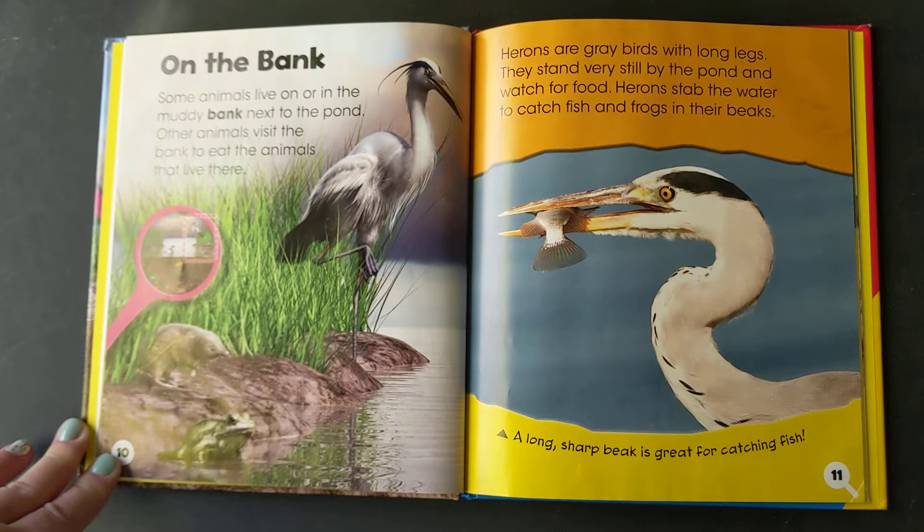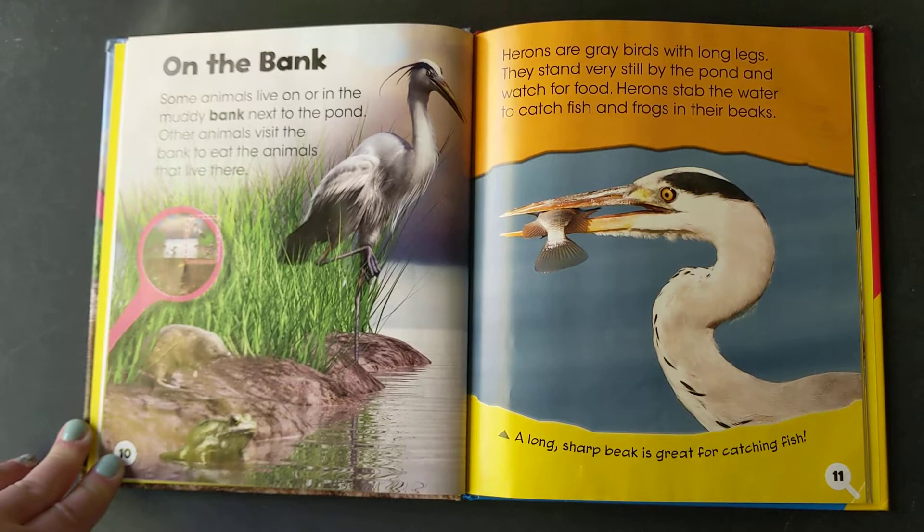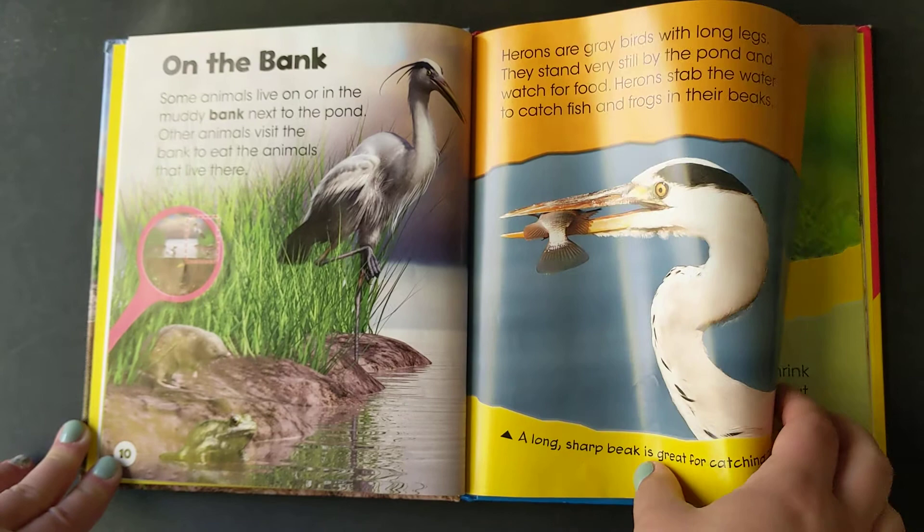Herons are gray birds with long legs. They stand very still by the pond and watch for food. Herons stab the water to catch fish and frogs in their beaks.